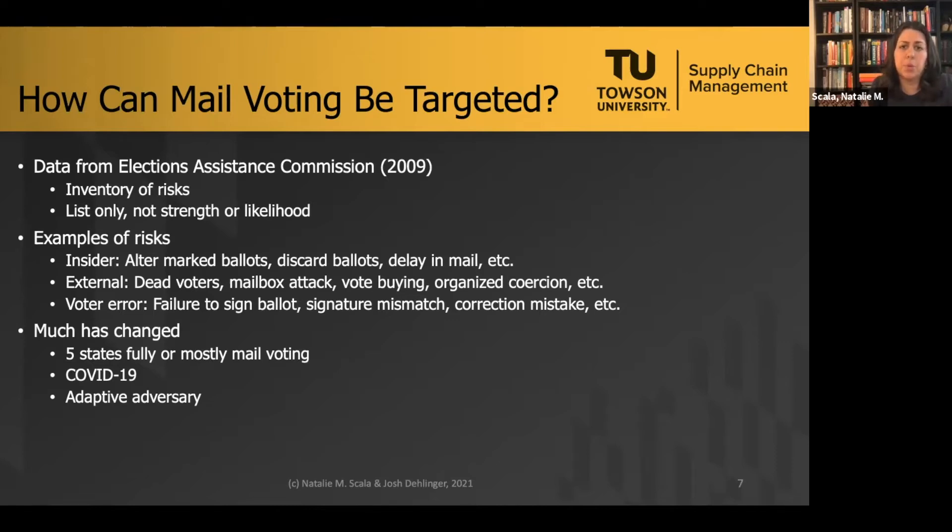The Elections Assistance Commission broke risks into three groups: insiders, who could be making honest mistakes or be nefarious; external threats, which are traditionally adversarial foreign actors, nation states, or third parties trying to cause issues inside the voting process such as dead voters voting, attacks at a mailbox, or buying votes and coercion; and voter error, where the voter themselves makes a mistake such as failing to sign the ballot or a signature not matching the card.